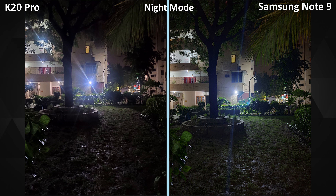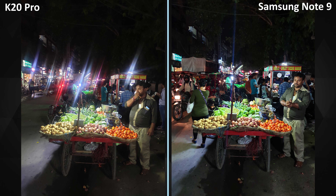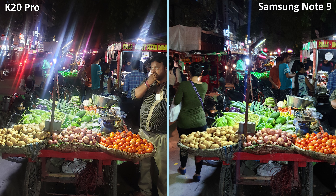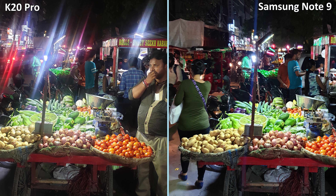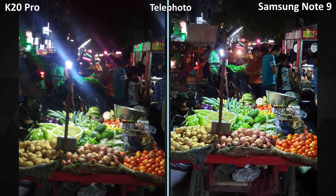In this first picture, night modes were off, and clearly the Note 9 took a brighter picture, but it is a bit hazy. This second picture was taken with night mode, and the Note 9 picture surpasses the K20 Pro both in terms of light captured and details. This next picture on the K20 Pro looks sharper but feels over-processed, and I couldn't get rid of the glares on the K20 Pro even after wiping the lens several times. But overall the K20 Pro has a slightly better picture here.